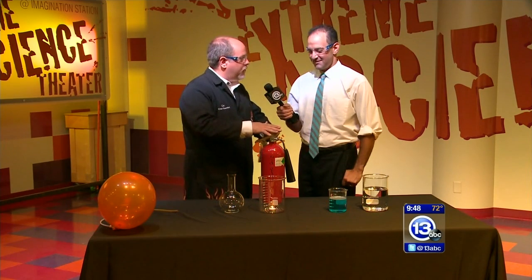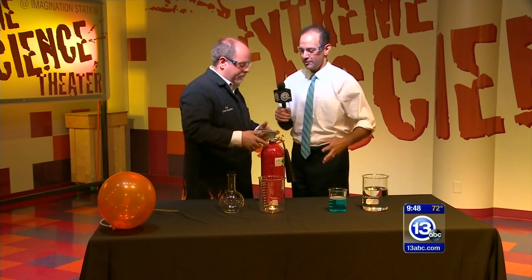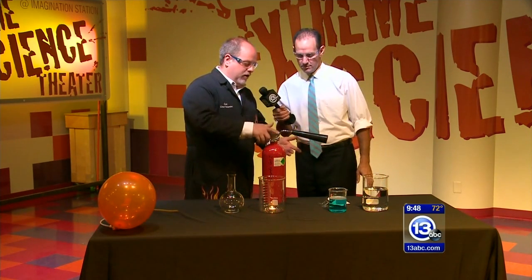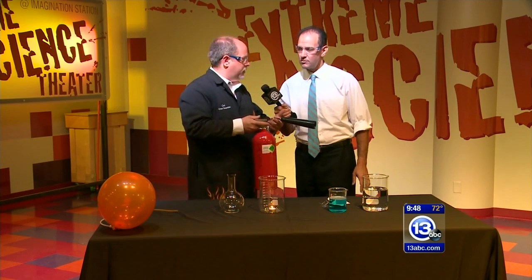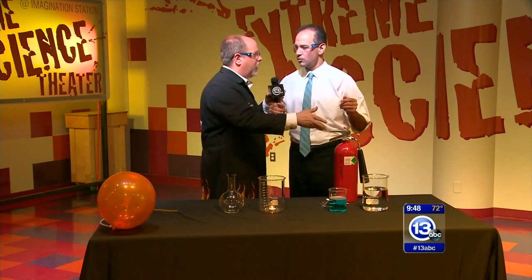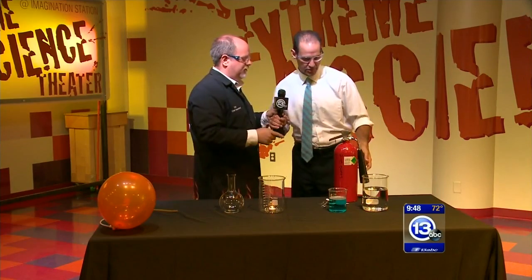In a fire you want to be able to grab it and think the word PASS. PASS stands for: Pull the pin, Aim, Squeeze, and Sweep the fire extinguisher. Go ahead and do that — I pulled the pin for you, go ahead and fire it off. I want to remind everybody: make sure adults in the house are aware that you're doing the PASS demonstration.